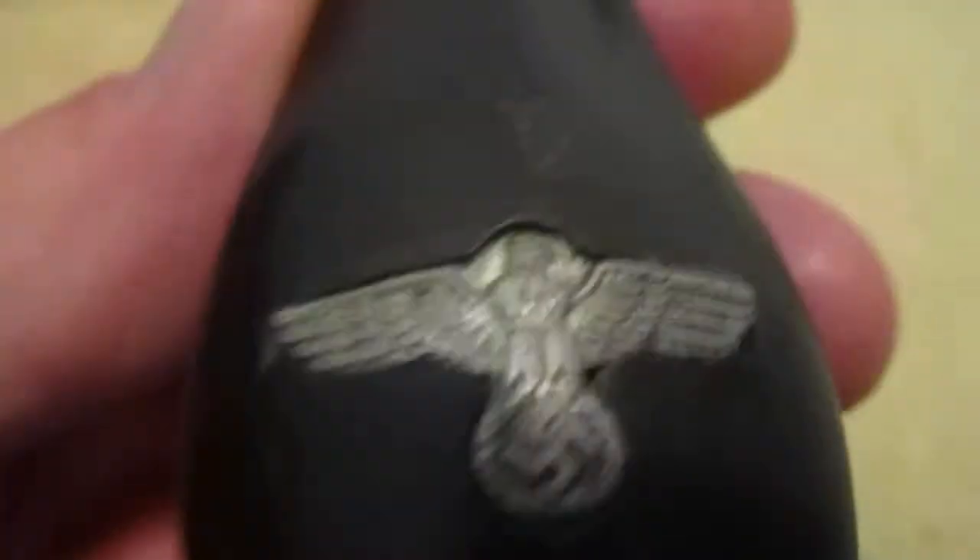A guy had contacted me, or vice versa, and he said that this dagger belonged to someone who was part of the racial resettlement office — I guess like some kind of KKK-type organization for the Nazis or whatever. But an amazing piece of history. Anyway, there it is — that's the SS dagger.